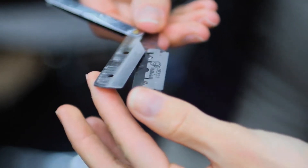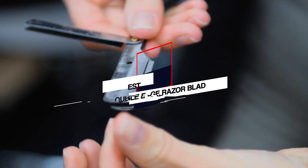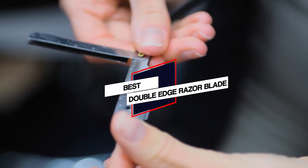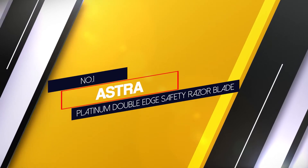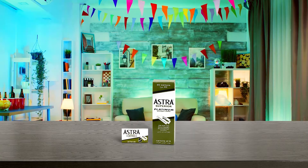If you're in a hurry and just want to find out the best double-edged razor blade, then we recommend this video to choose the best double-edged razor blades for you. Number one: Astra Platinum Double-Edge Safety Razor Blade.